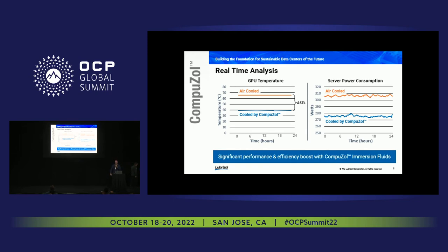Hopefully this gives you a flavor of the hard work done in collaboration with Intel over the past couple of years — developing protocols for thermal performance, durability, and sustainability using our CompuZol fluids, and putting them into real-world applications with quantifiable, measurable workloads.